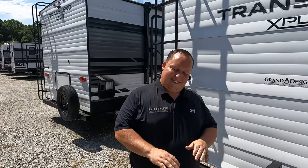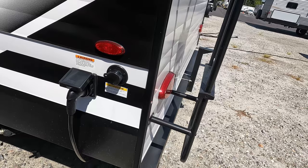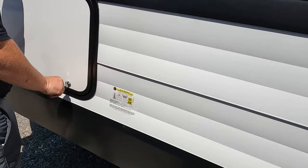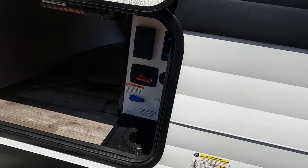Coming around the other side: 30-amp power plugged in right there, a black tank flush, and this is where you dump your black and gray tanks. Even though it's entry level, it's enclosed with a battery disconnect, fresh water hookup, and city water connection — everything's right there. The outside of this unit looks great, but the inside looks even better!